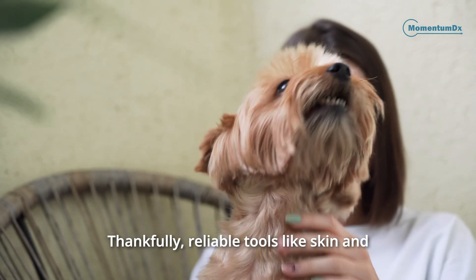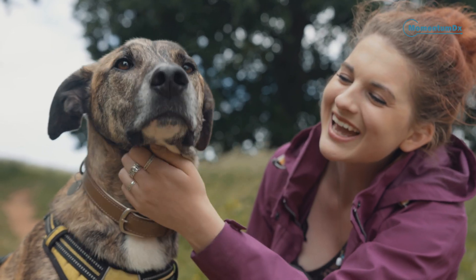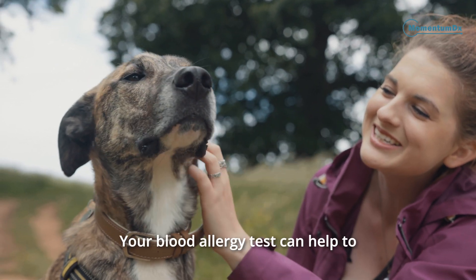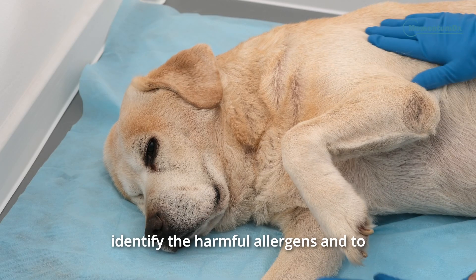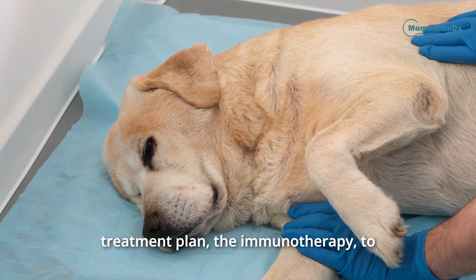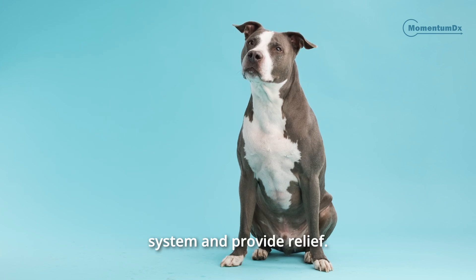Thankfully, reliable tools like skin and blood tests, approved by the World Allergy Organization, are here to pinpoint the cause of your pet's allergies. Our blood allergy test can help to identify the harmful allergens and to create a personalized treatment plan — the immunotherapy — to boost your pet's immune system and provide relief.